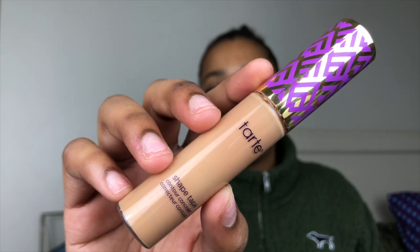Alright guys, so to prime my eyes I'm going to be going in with this Tarte Shape Tape right here. I usually use an actual eyeshadow primer but I just don't want to deal with it today. I'm using this powder to set my eyes right after.